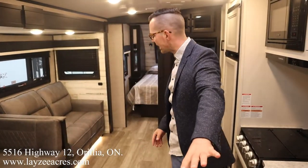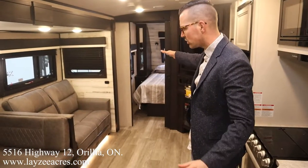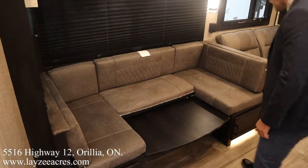Right on folks, we're inside that White Hawk 27RB. You're standing at the doorway to the washroom looking forward — our bedroom's through that door. This is our living space right here. We've got our U-shaped dinette; the table's down so you can kind of see how this is going to turn into a bed pretty easy.